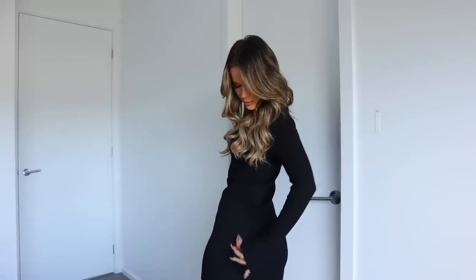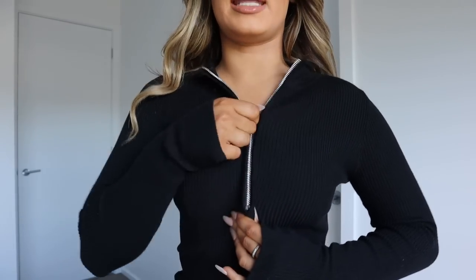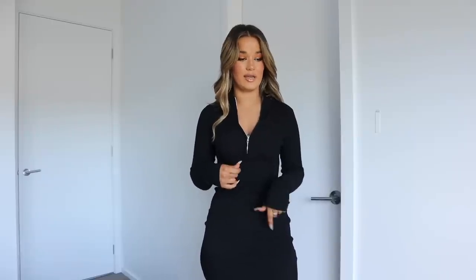The first dress is this little mini dress in black — I also have it in white. It's a really beautiful ribbed material that feels super high quality, and the zip detailing is silver. You can wear the zip up or down. I wore one of these in Byron in a yellow color, and now I have it in three different colors — I basically live in these.